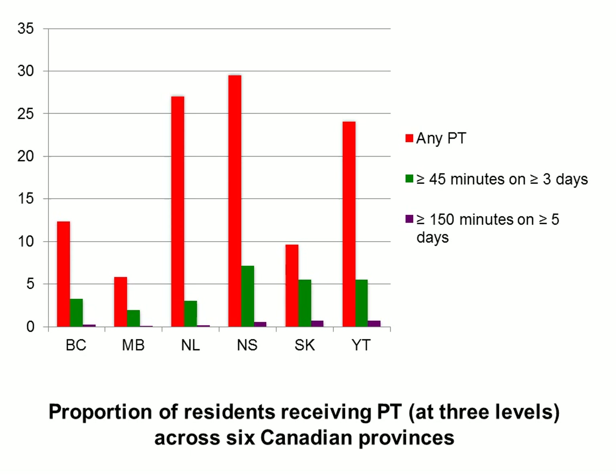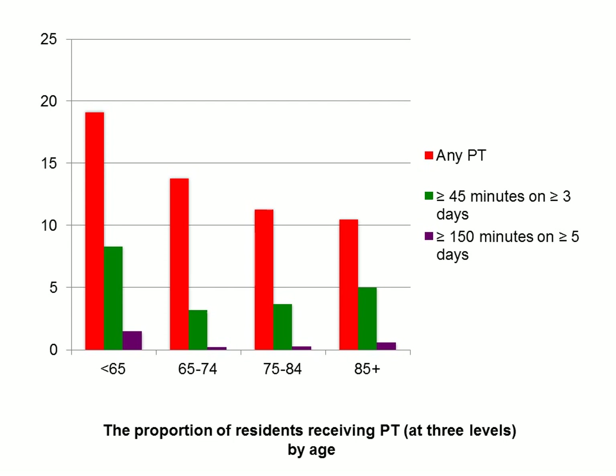We have the three levels of PT. In the red, we have any amount of PT. In the green, at least 45 minutes on at least three days. In the purple, the most time-intensive — at least 150 minutes on at least five days. You can see it decreases as we get to the more time-intensive physio. It was actually less than 1% of residents in all six provinces that were receiving that time-intensive PT.